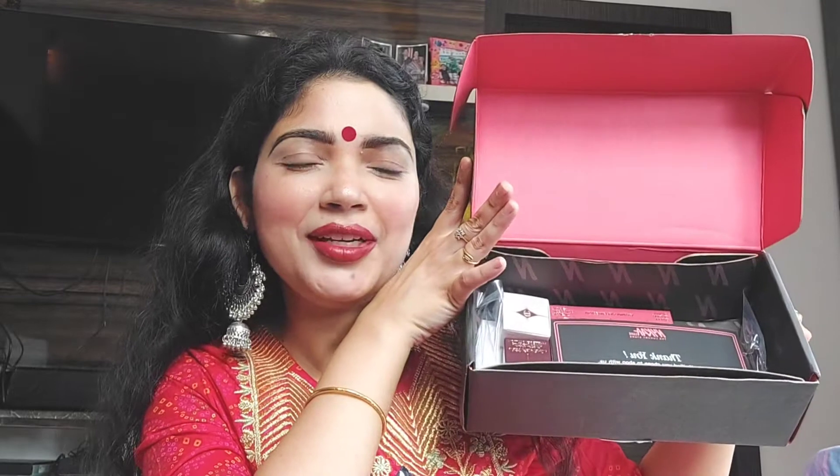So this is the Charlotte Tilbury box — everything is placed here, it just arrived yesterday and I'm shooting today. The thing that I got for myself from Charlotte Tilbury is this one — this is their face, cheek, and eye palette. This is the Instant Look of Love in a Palette, the five-minute face on the go.